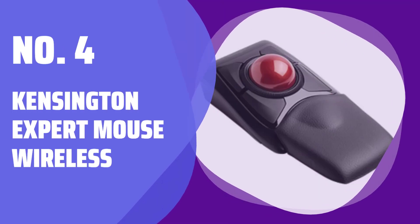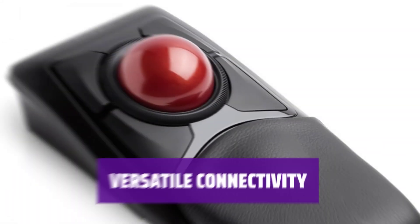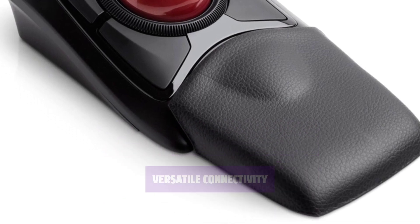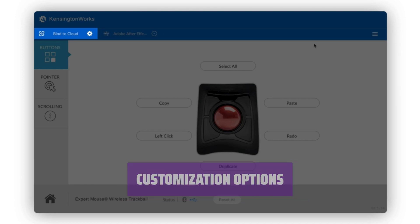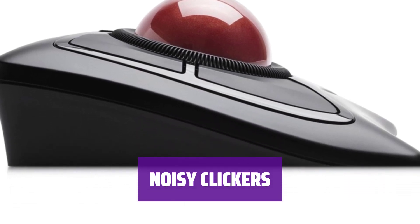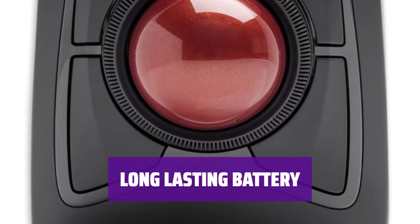Number 4: Kensington Expert Mouse Wireless. Experience exceptional comfort with an ambidextrous design and detachable plush wrist rest. Connect via Bluetooth or 2.4GHz wireless for convenience and flexibility. Personalize your experience with Kensington Works software for plenty of customization options. Although the trackball's clickers are noisy, it's a minor downside compared to its overall performance. Enjoy the convenience of disposable batteries, perfect for on-the-go use.